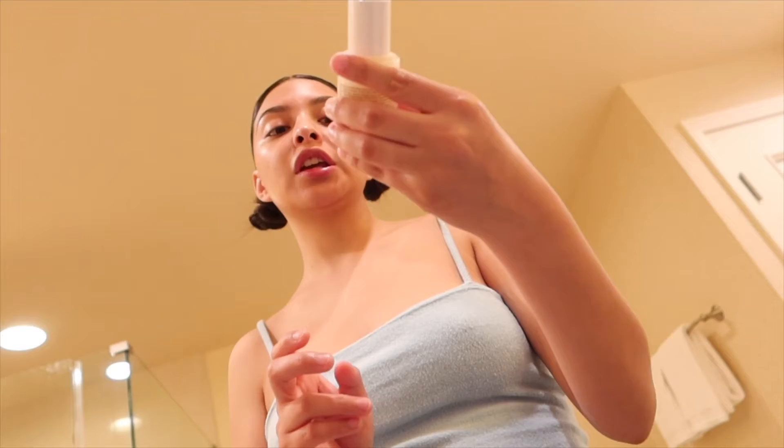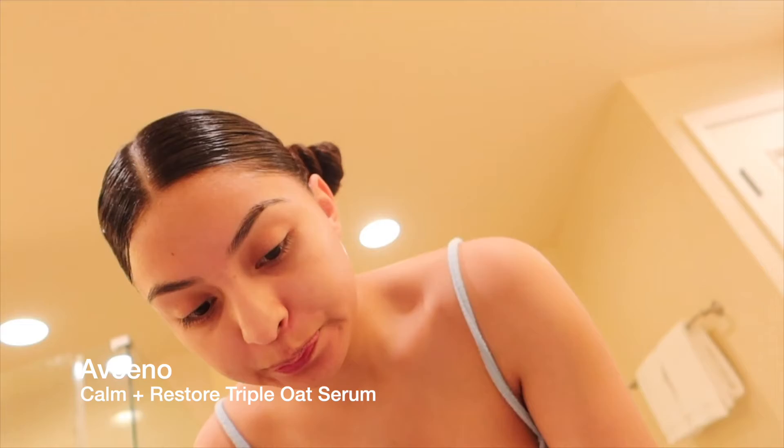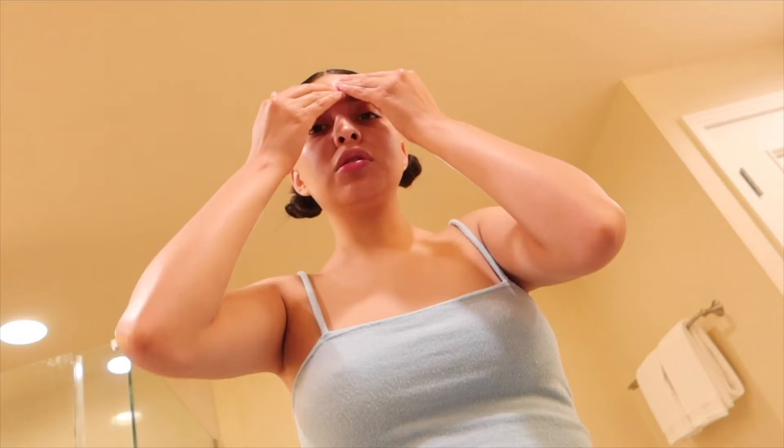The next thing I'm gonna do is put on this Calm Restore sensitive skin triple oat serum. It helps with my skin because it's super sensitive and red. I do have perioral dermatitis, so I just put it all over my face to soothe my skin and help with the redness.